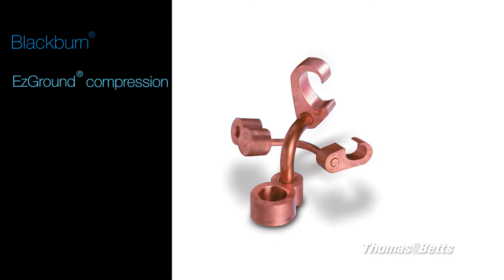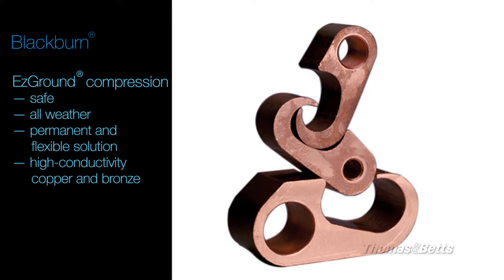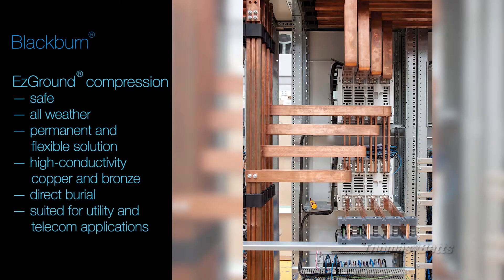TMB's Easy Ground Compression System provides a safe, all-weather, permanent, and flexible solution. These connectors are made of high-conductivity copper or bronze, which allows for direct burial, and they are well-suited for utility and telecom applications.